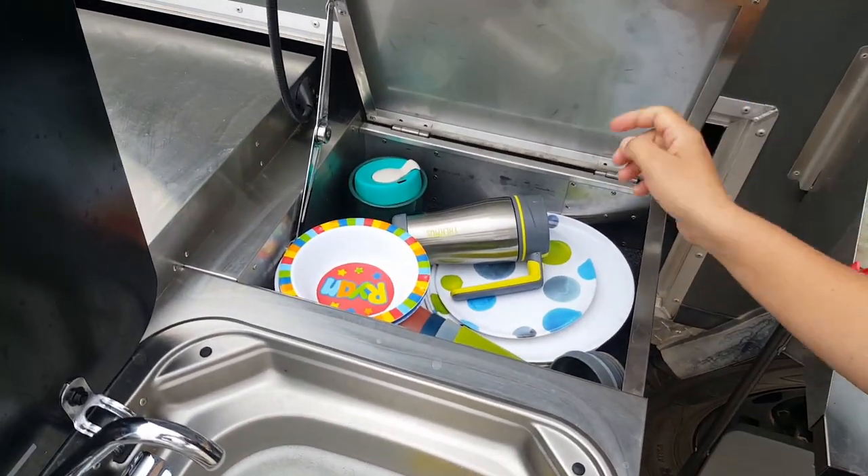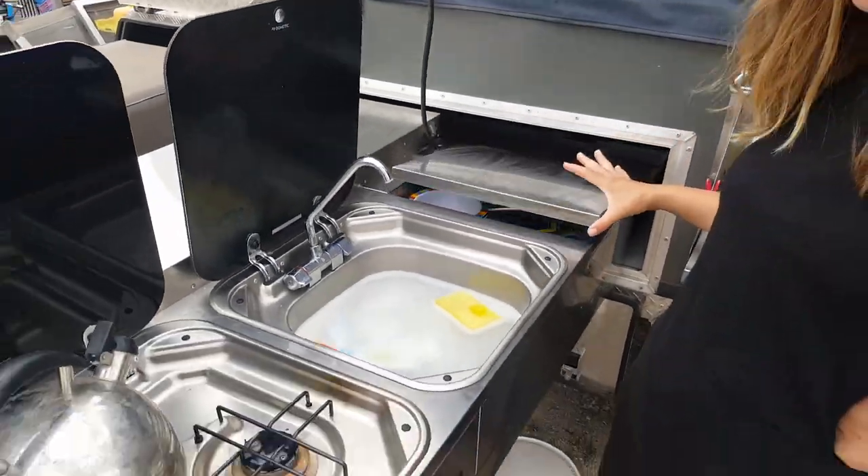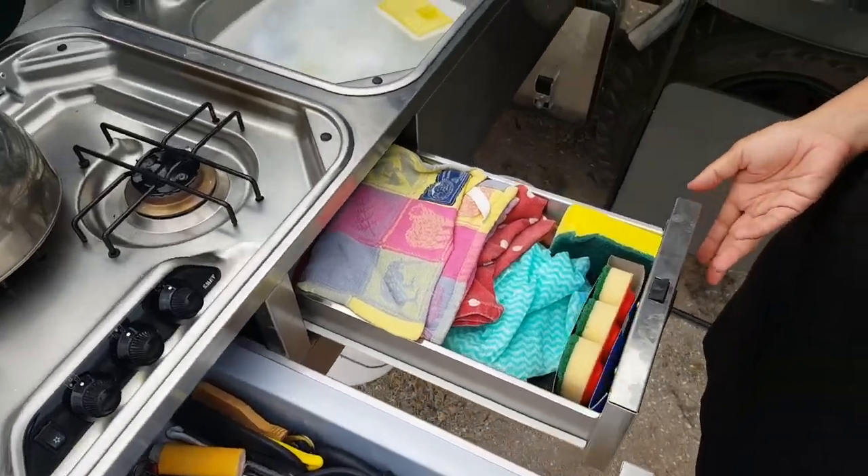So underneath here we've got all of our bowls, plates, cups, mugs, all of that sort of stuff, and then we've got a ton of different drawers around the place that we can utilize for various bits and pieces.